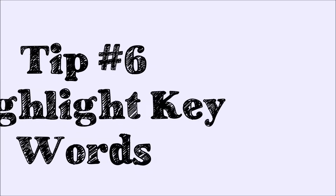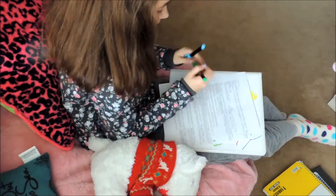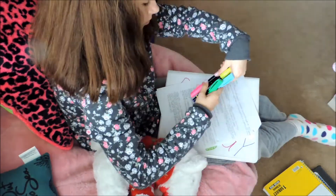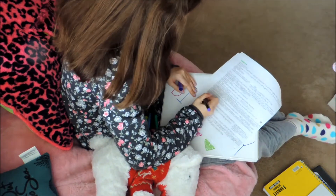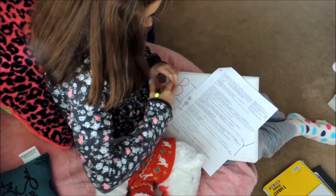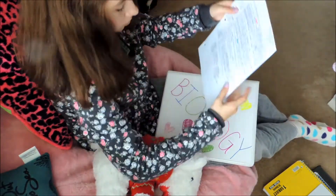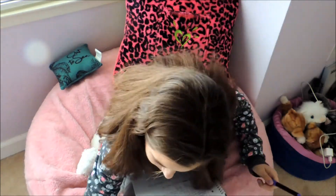My sixth tip is to highlight keywords. If you don't like using flashcards, I really recommend this because it helps with visualizing. It's just different for everybody, but this is another way. You could also make a game or a song to remember different words. So those are just some recommendations.